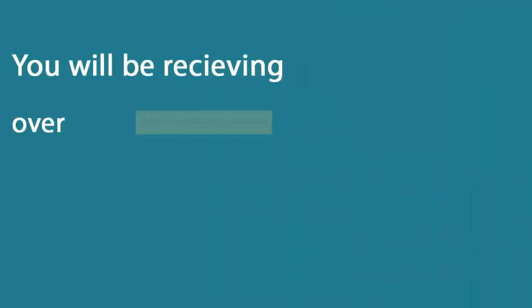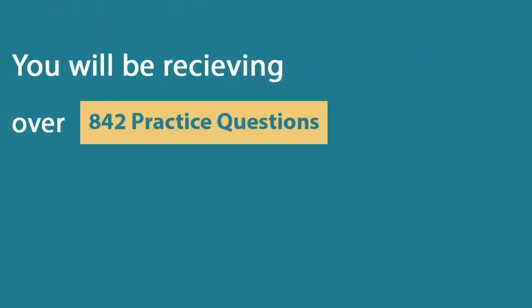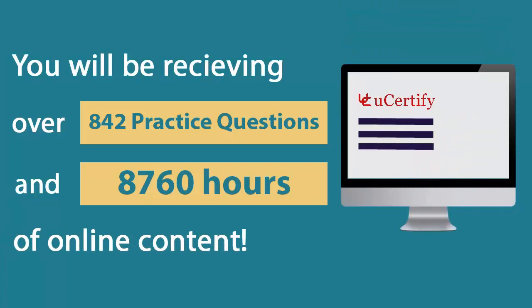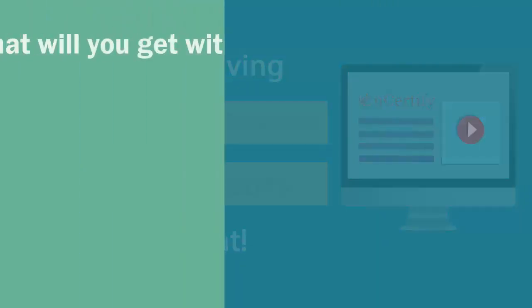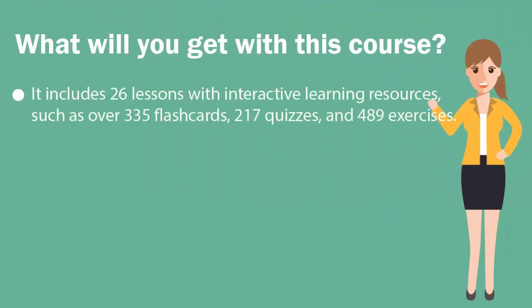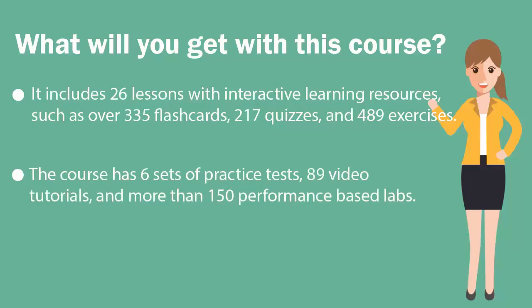In the U-certify course, you will receive 842 practice questions and 8,760 hours of online content. It includes 26 lessons with interactive learning resources, such as over 335 flashcards, 270 quizzes, and 489 exercises. The course has 6 sets of practice tests, 89 video tutorials, and more than 150 performance-based labs.